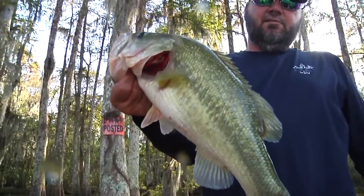Nice basin bass. The cypress tree — the Christmas tree of the South. Hope you enjoyed it as much as we did. Join us here next time on Sportsman TV.